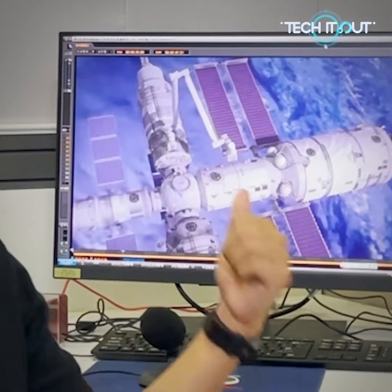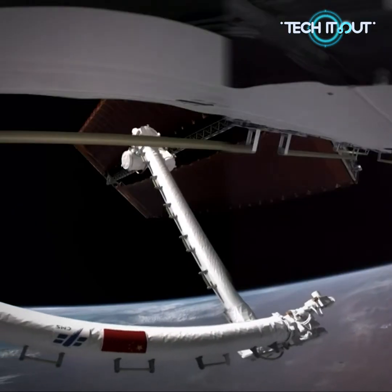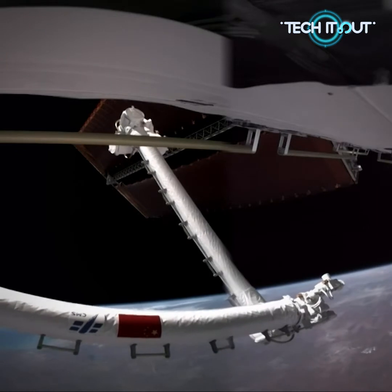Hey, what's up you guys? If you have been paying attention to the China Space Station, one thing really stands out among the rest — like literally. It's impossible to not notice this: a gigantic robotic arm sticking outside the Tianhe core module. This robotic arm is one of only four of its kind in service out in space.